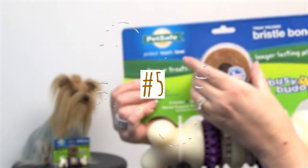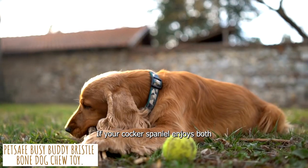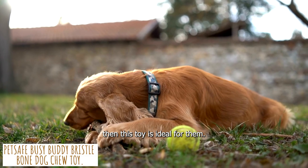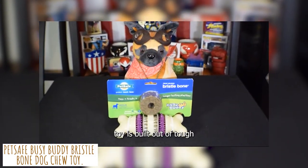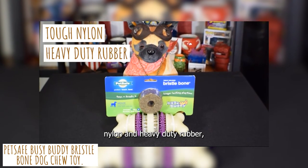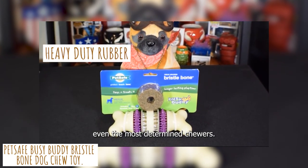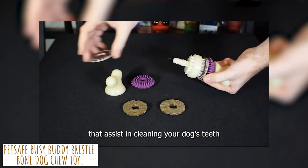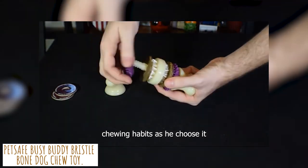Fifth on our list is the PetSafe Busy Buddy Bristle Bone Dog Chew Toy. If your Cocker Spaniel enjoys both playing and chewing, then this toy is ideal for them. It is built out of tough nylon and heavy-duty rubber, making it capable of withstanding even the most determined chewers. Its surface is covered in bristles and nubs that assist in cleaning your dog's teeth and encourage healthy chewing habits.